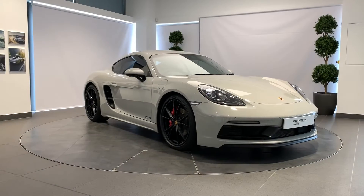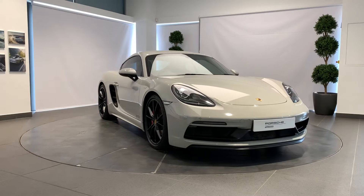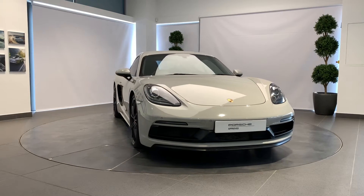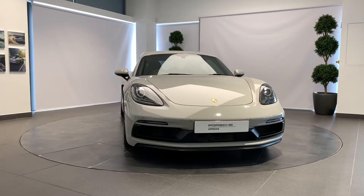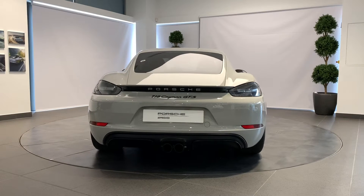A Porsche thrills its owner every day, every mile. But sometimes they part ways to start afresh. How better to prepare a Porsche for its next life than with the Porsche Approved Pre-Owned program? Your Porsche will be prepared by fully trained Porsche technicians here at Porsche Centre Newcastle.